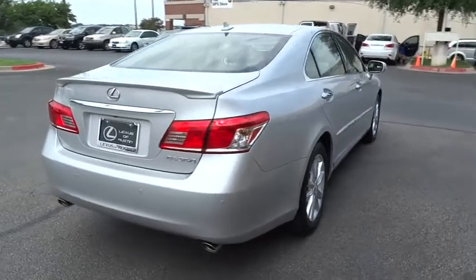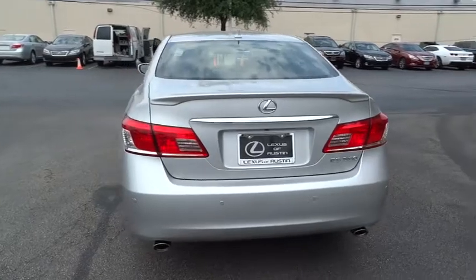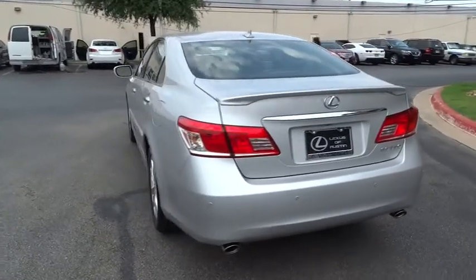Anti-lock braking system, stability control, steering wheel audio control, power passenger seat, traction control, CD changer, air conditioning.